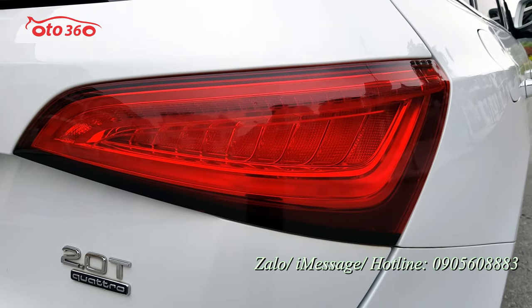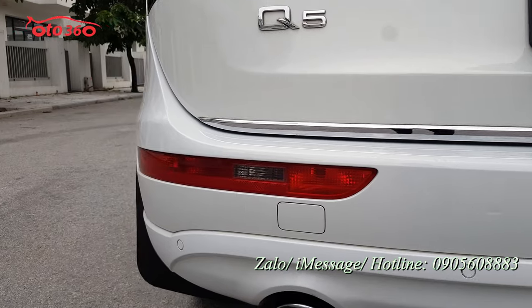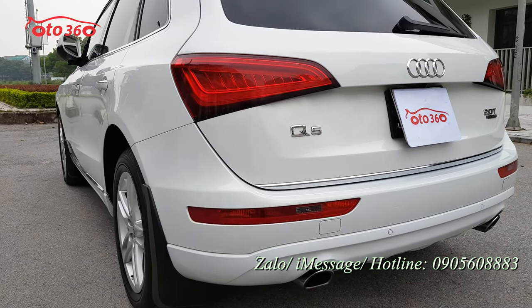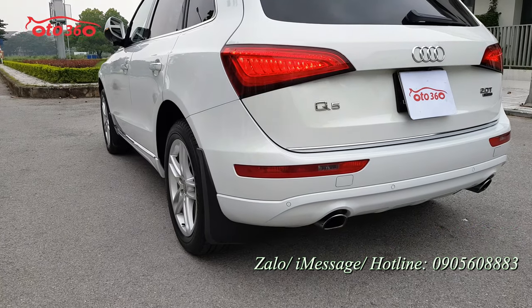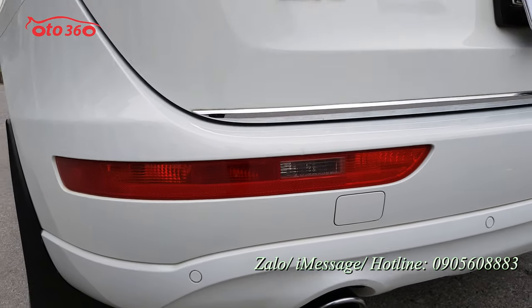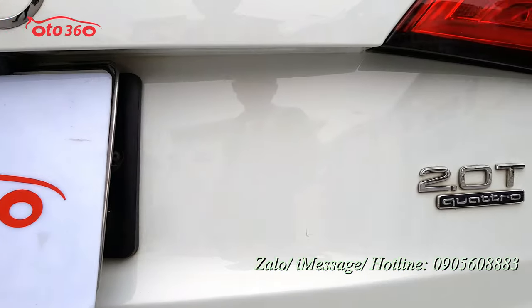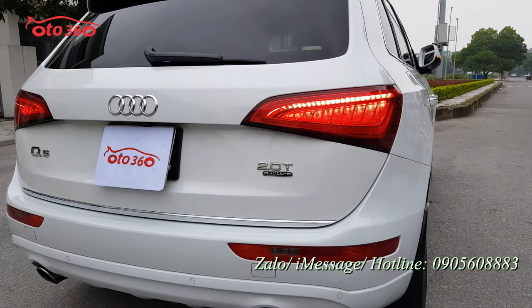Cụm đèn hậu rất mới, full LED. Phía dưới có thêm một cụm đèn nữa với rất nhiều bóng và nhiều ý nghĩa: đèn đỗ, đèn lùi, đèn đỗ trên cao tốc. Những chiếc xe Mỹ thiết kế rất nhiều loại đèn, ở Việt Nam chưa dùng đến hết. Đèn phanh trên cao, đuôi gió đều rất đẹp. Toàn bộ từ logo đến chữ đều rất mới, chưa xước sát hay bị ố. Chất liệu xe hạng sang rất tốt và bền.